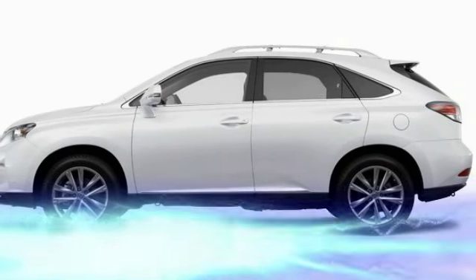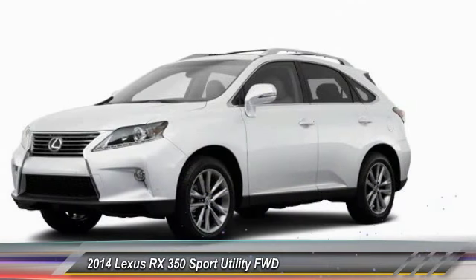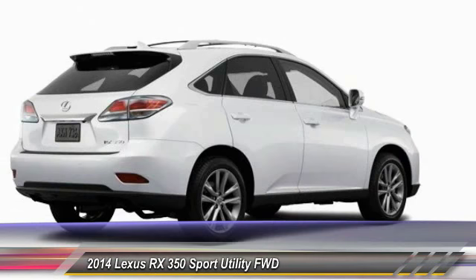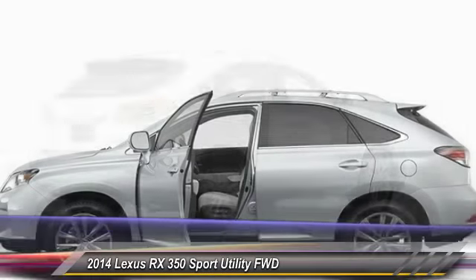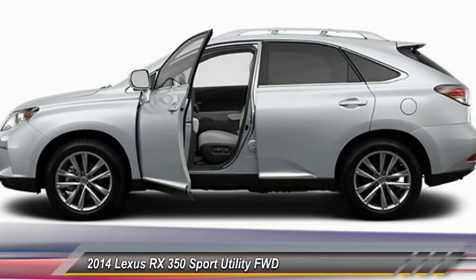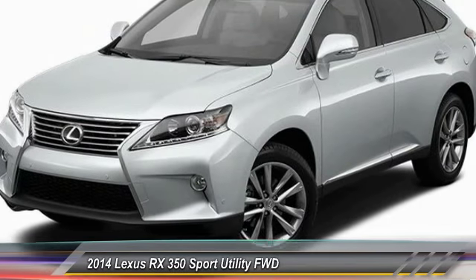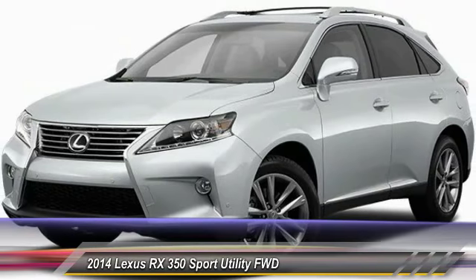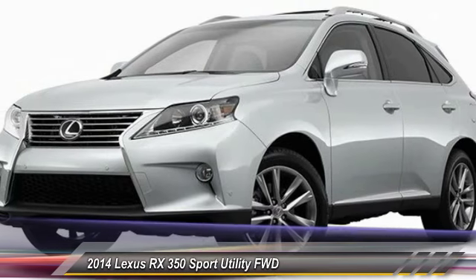The 2014 RX350 offers a driver-inspired design and intuitive technology that puts you in total control of your interior. Paired with a spacious cargo area and a powerful V6 engine, the RX350 continues to offer the best combination of powerful performance and interior luxury in its class.